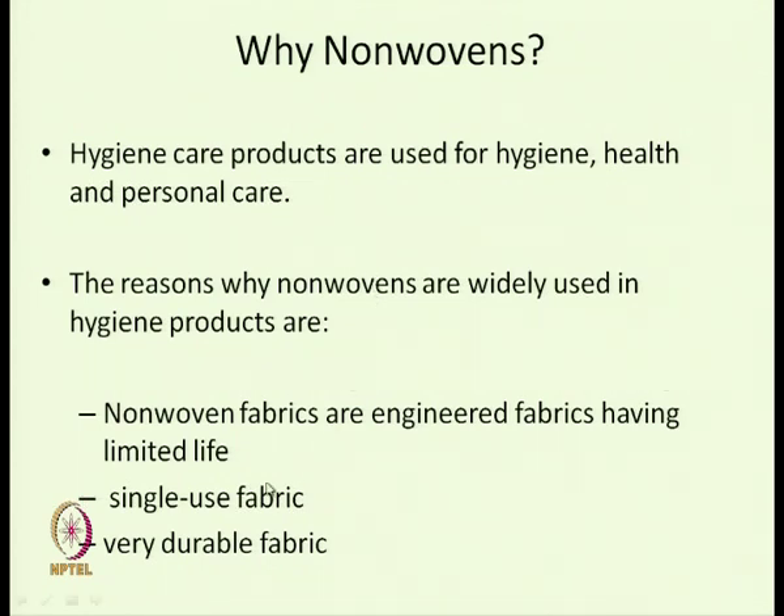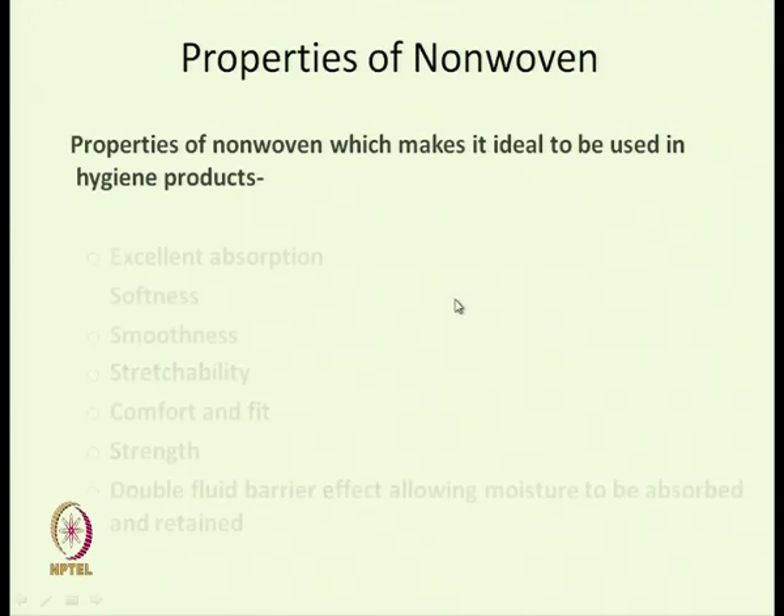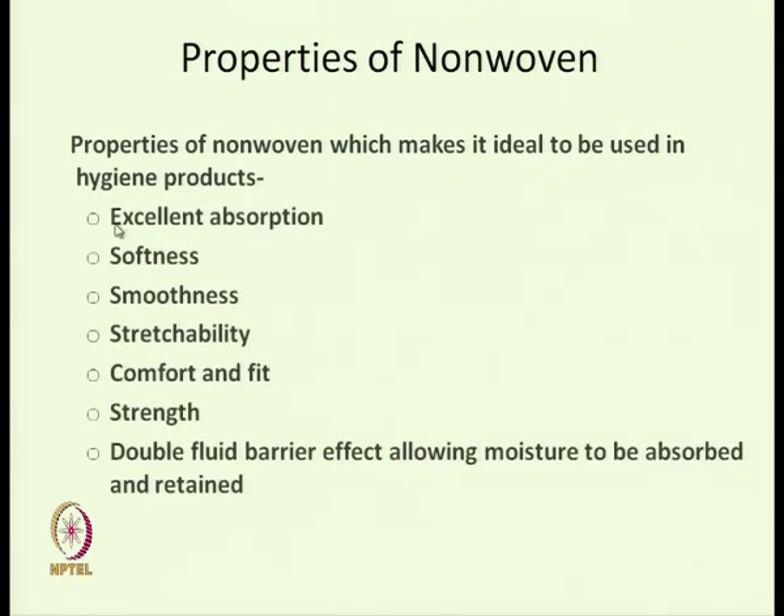These hygiene products have limited life and are single-use fabrics — most hygiene products are single-use. Nonwoven fabrics are durable in nature. The properties which make nonwoven fabric suitable for hygiene products include, in most hygiene products, the requirement of absorption.